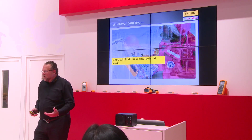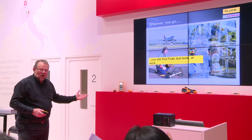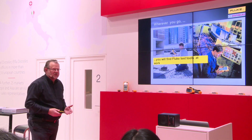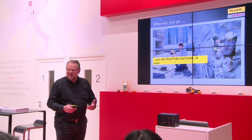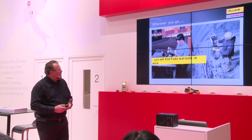Wherever you go in the world, whichever application you see, whether it was in the past or in the future, you will see Fluke with many different instruments, in many applications, in many languages. You've probably all seen Fluke in your own applications.